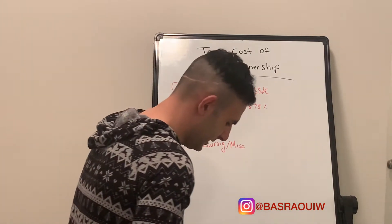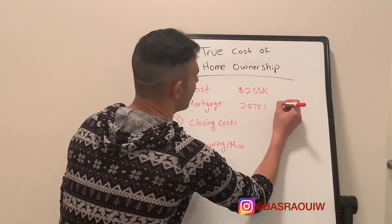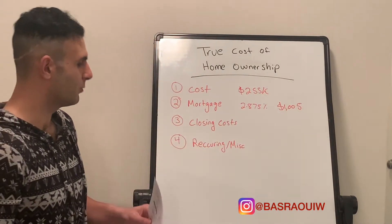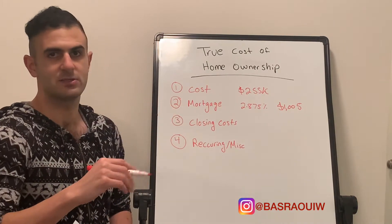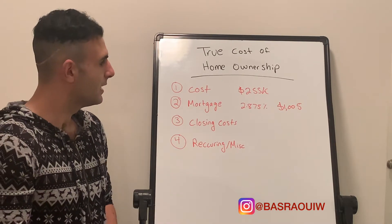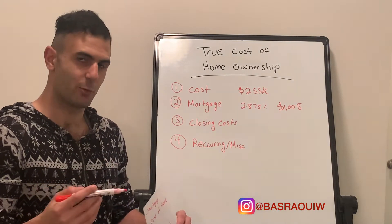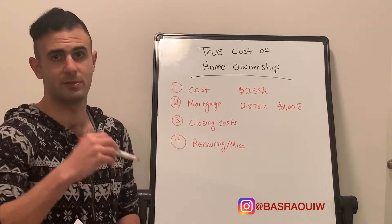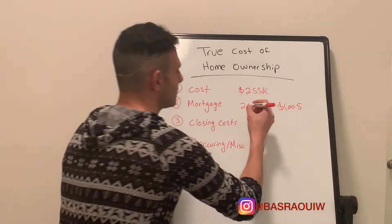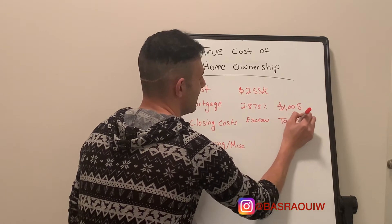In this case, that principal and interest payment is $1,005. Now, one thing to be aware of: that $1,005 is not going to be your actual monthly cost. You also have to add in additional things like your taxes and insurance, which are held in something called escrow — a fund that your lender or bank creates to pay these miscellaneous costs. They'll be the ones that pay off your insurance every year and your property taxes every six months.